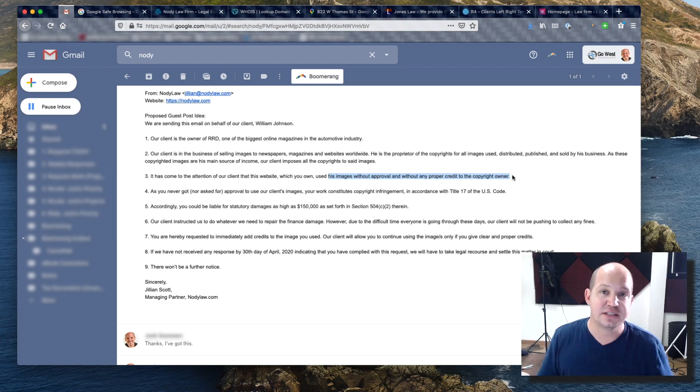I take this kind of email seriously because as a blogger with over 10 years of experience, I have in the past used images inadvertently without the consent of the proper copyright owner and been contacted by their lawyers. So this is a very serious thing — I didn't want to just throw it away or dismiss it, and she tried her best to make it sound very serious.